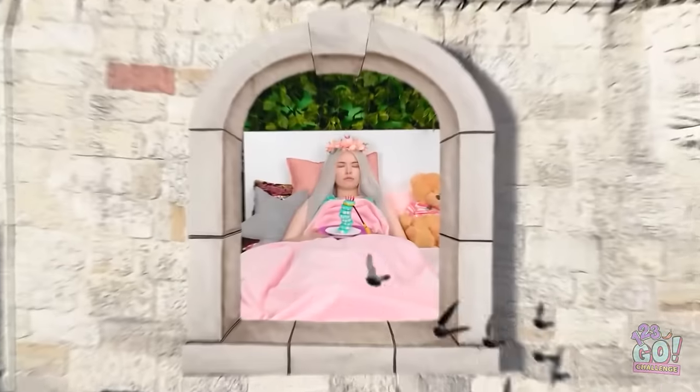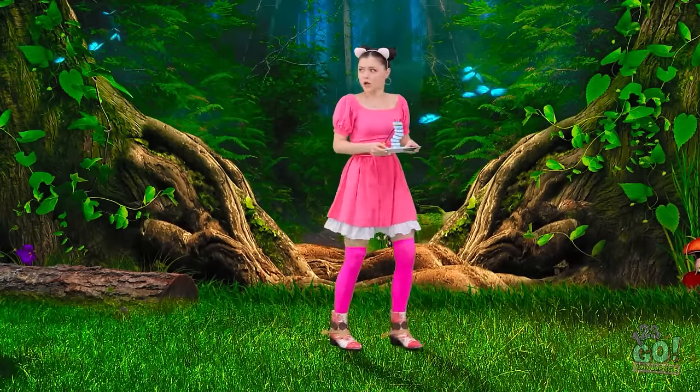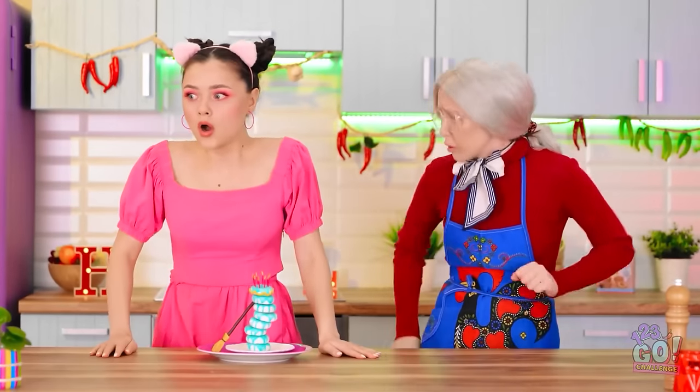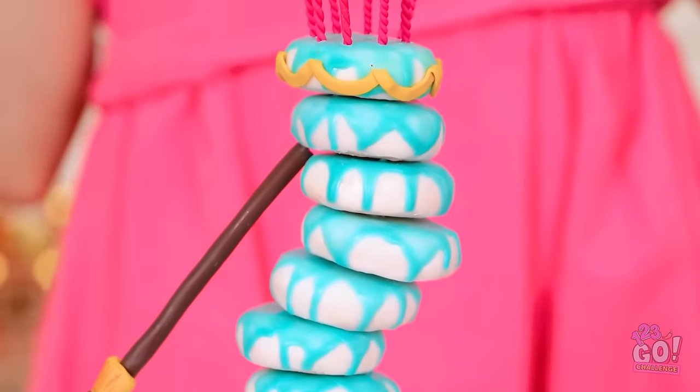Just gotta get through here — there she is. Thanks! Oh no! Catch me if you can! Phew, that was a close one! Save the lecture, grandma! All I care about is that I got my cake!